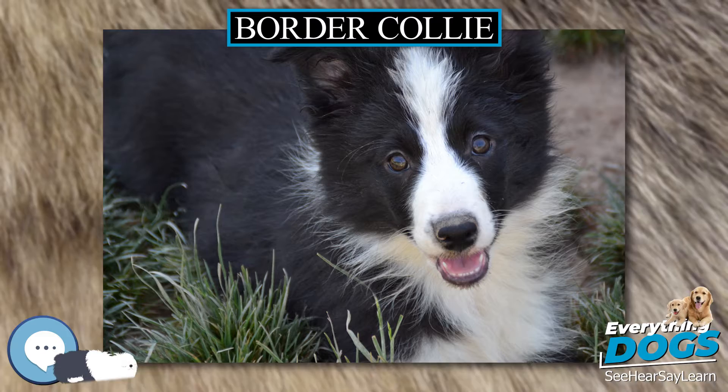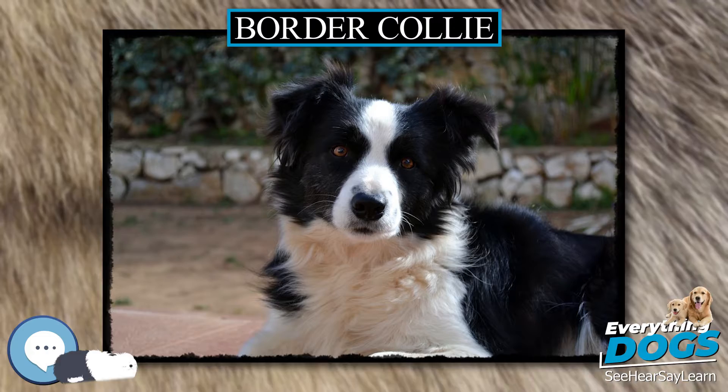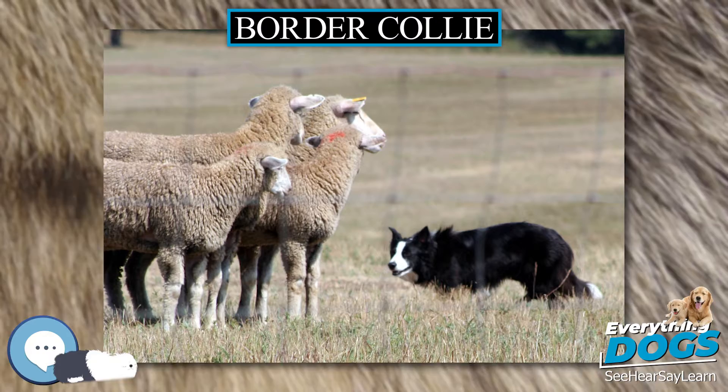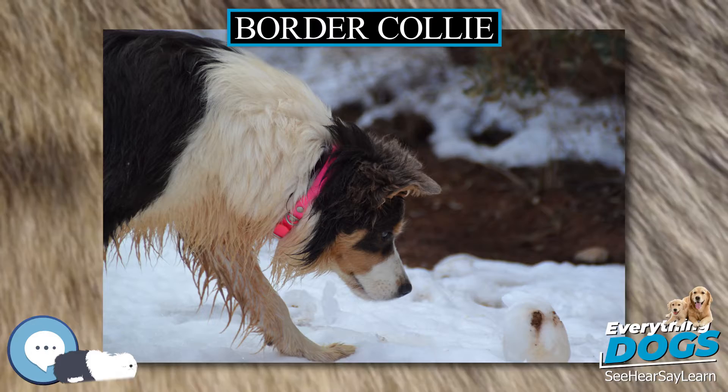Due to their demanding personalities and need for mental stimulation and exercise, many Border Collies develop problematic behaviors in households that are not able to provide for their needs. They are infamous for chewing holes in walls and furniture, and destructive scraping and hole digging, due to boredom. Border Collies may exhibit a strong desire to herd, a trait they may show with small children, cats, and other dogs.